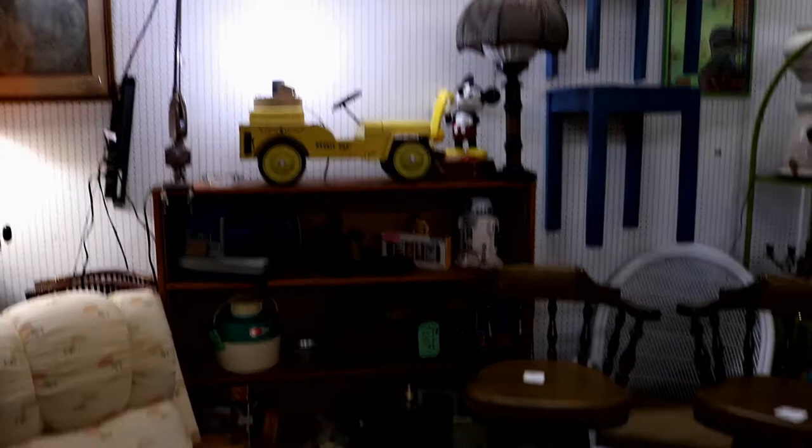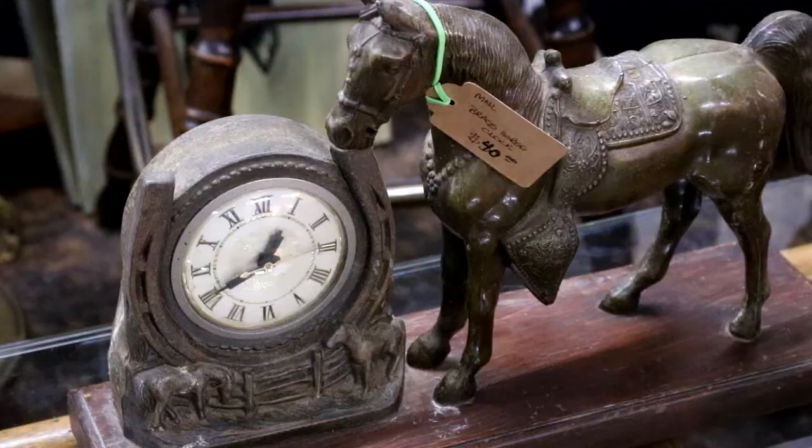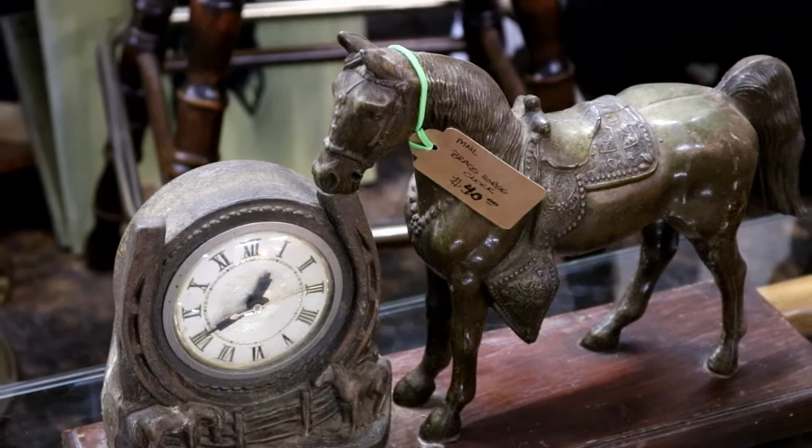Here at Urban Suburban there are probably so many things I missed. I see Mickey and R2D2 on this shelf, but I also see this clock — the horse clock. We used to have one like this but the metal deteriorated, but this one's in pretty good shape for $40.